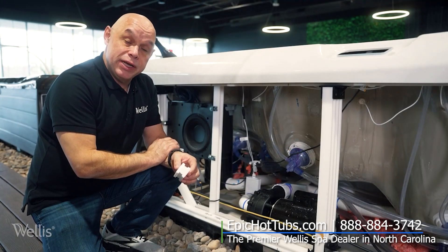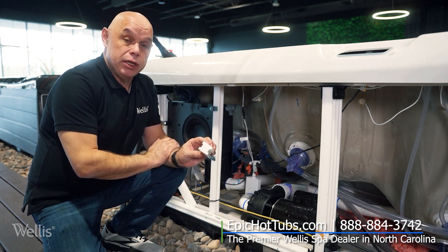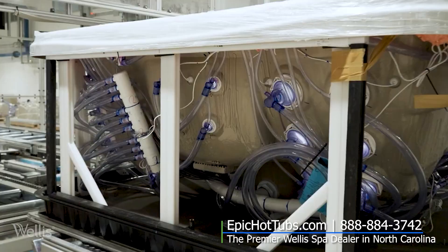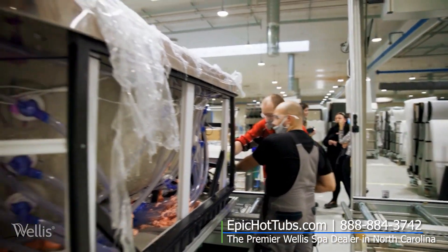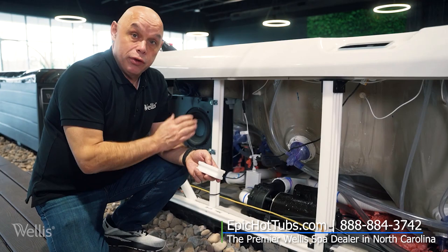Every Wellis spa from our most basic to our most advanced includes the Wellis WPS polystyrol frame. This integrated frame will not degradate, break down, rust, or rot, and is completely attached to the base and to the shell, giving you seamless integration and lifelong protection of your investment.